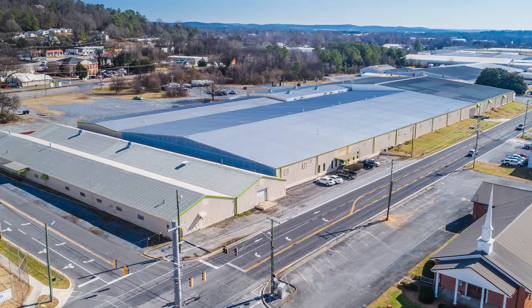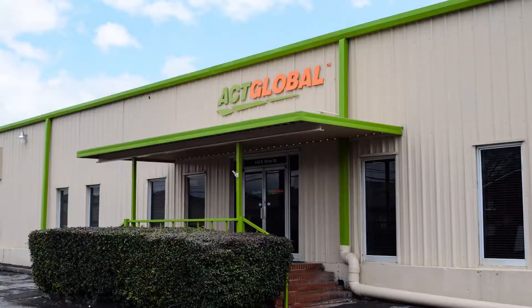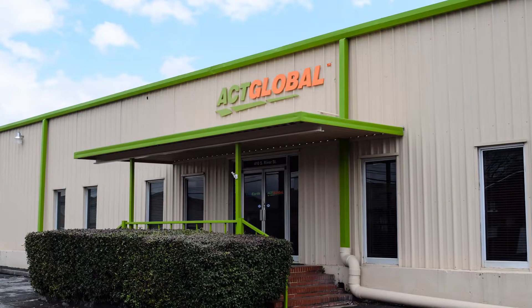We are pleased to share with you today our 210,000 square foot research and manufacturing facility located in Calhoun, Georgia.